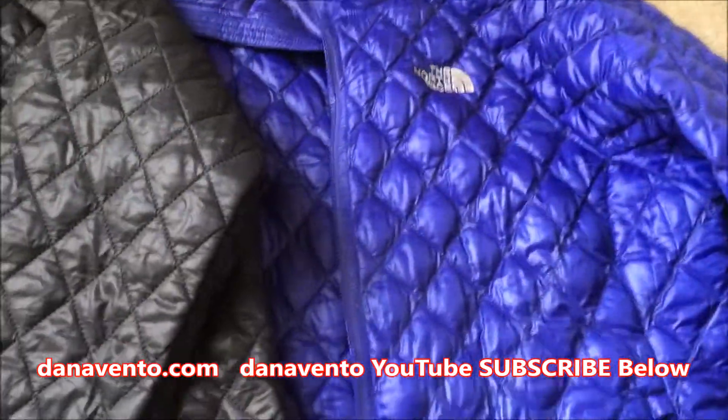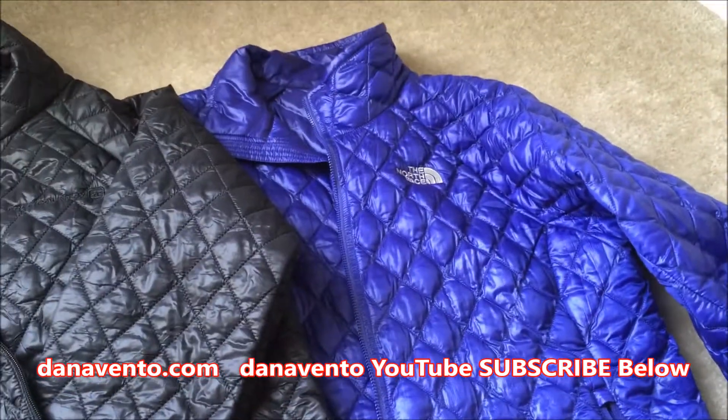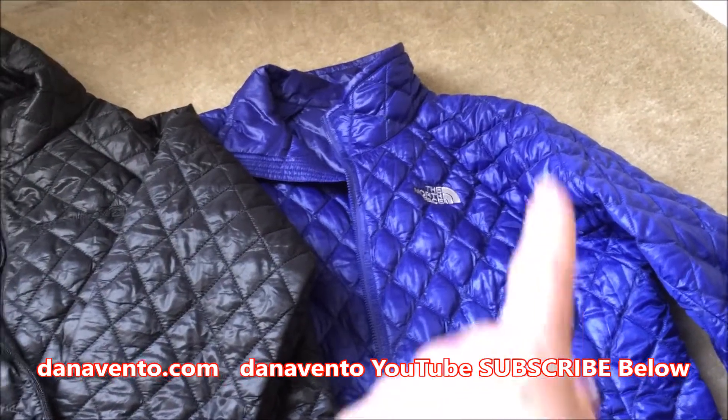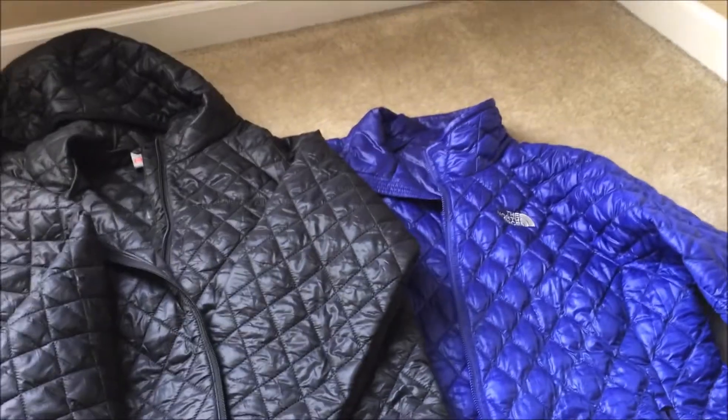So again, this is my Thermoball — it's nice and warm, it's North Face, purple, slim to wear, stays nice to the body, but it does lack a hood. This is Dana, lavishly living life out loud.